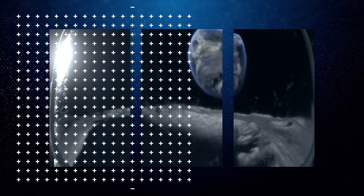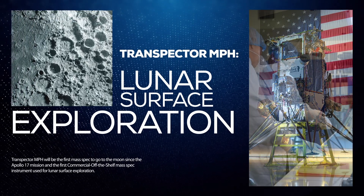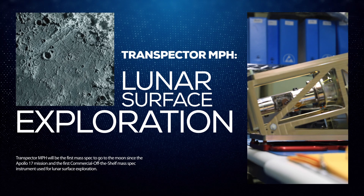NASA's goal is to return humans to the Moon and, eventually, Mars. Transpector MPH will be the first mass spec to go to the Moon since the Apollo 17 mission, and the first commercial off-the-shelf mass spec instrument used for lunar surface exploration.